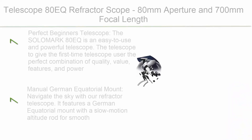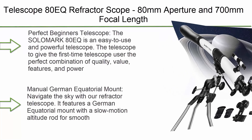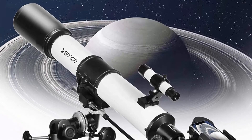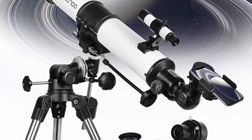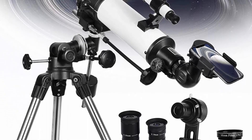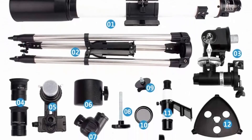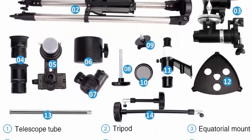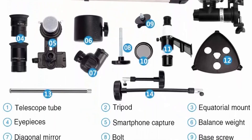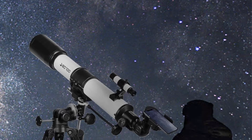Number 1: Telescope 80 EQ Refractor Scope — 80mm aperture, 700mm focal length, multi-layer green film coating with digiscoping adapter for photography, and 13% transmission moon filter. The SolarMax 80 EQ is an easy-to-use and powerful telescope designed to give first-time users the perfect combination of quality, value, features, and power.